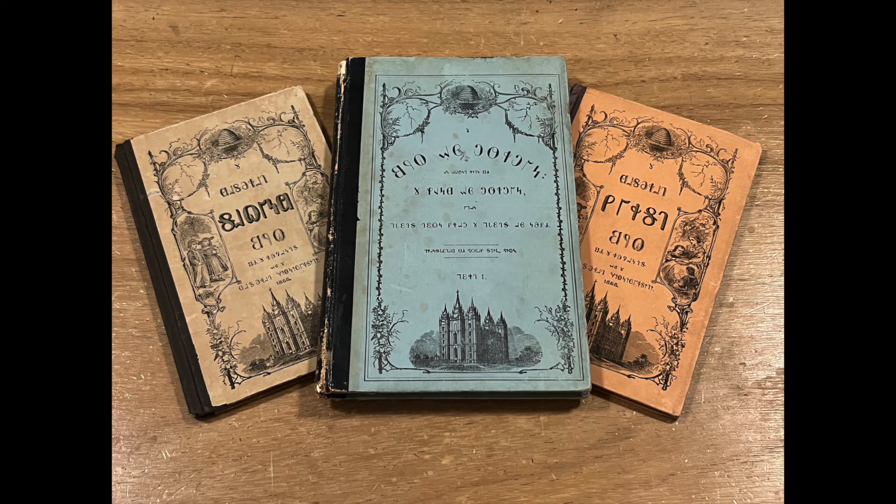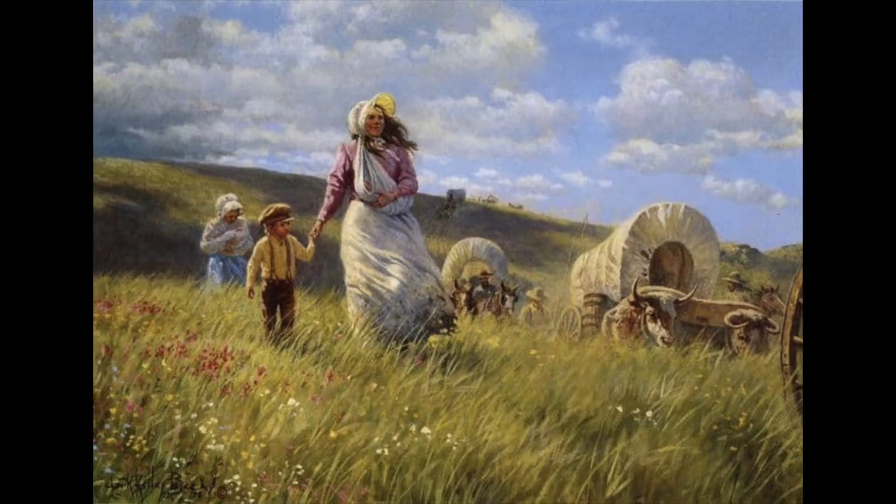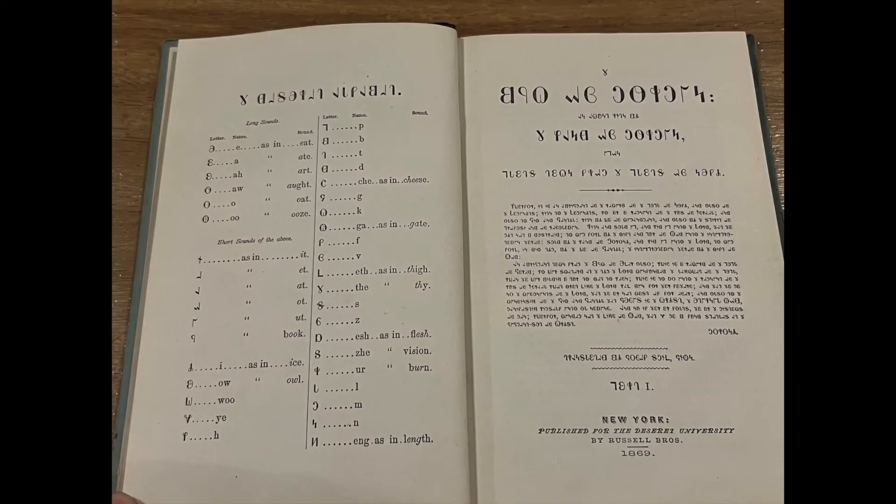Before we get into this, a reminder that I did a video regarding the Deseret Alphabet and some reader books. I'd encourage you to review that video, as it's really interesting to see the history behind this text. This was a system of text invented in the 1860s to assist immigrant pioneers coming into Utah to learn verbal English. There are more vowel symbols to assist in various sounds, and each of these readers have a symbol guide to help understand the phonetics.